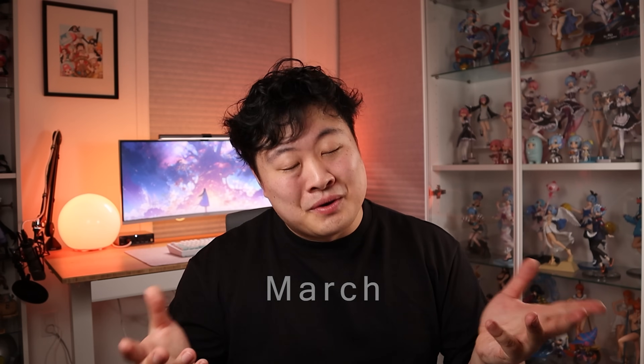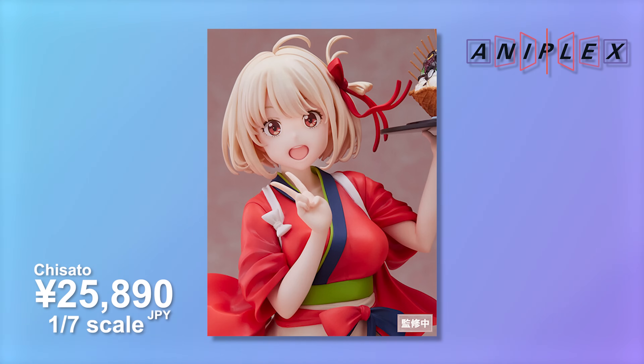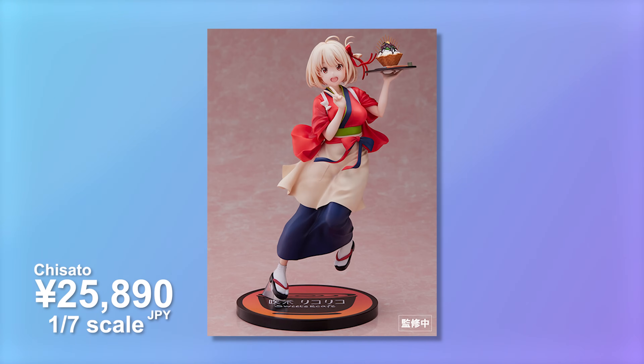Moving over to the month of March, I finally bit the bullet and picked up another Chisato. I originally wasn't going to pick this one up, but the more I looked at it, the more I wanted to complete the set. I ended up getting the Aniplex version of her wearing the cafe outfit - this is very adorable with a cute expression and peace sign. She's also holding up a parfait. The only thing I'm a little worried about is the shading and potentially whether she will lean, because in all the promotional images there's no support stand.